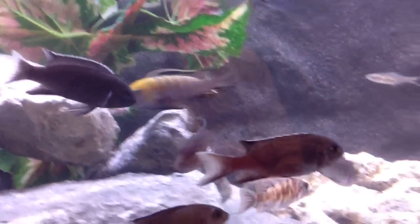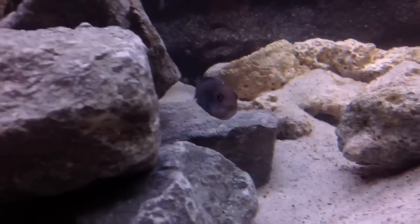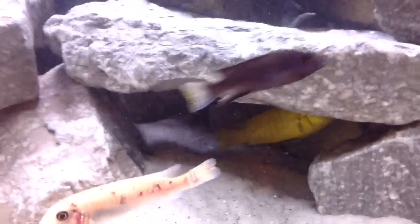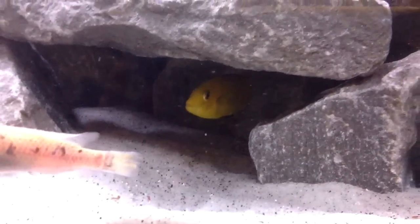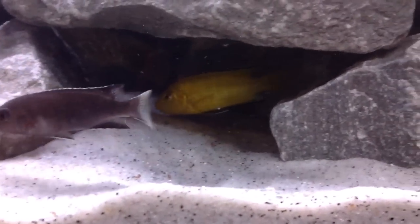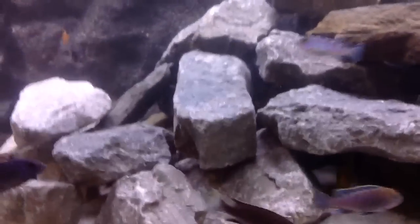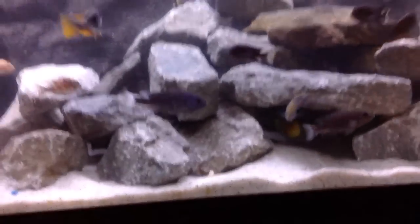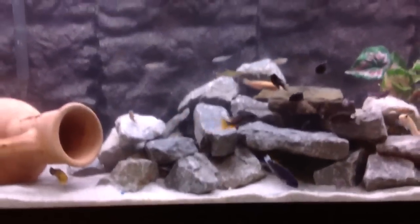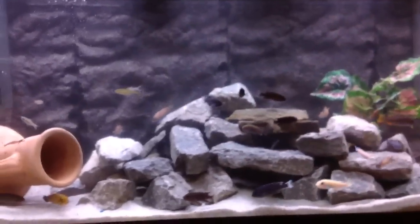This female right here is holding, and so is another female — that one and that one. I have this very large yellow lab female, and usually people think it's a male, but I've seen her hold before. That's about it — enjoy the rest of my video.